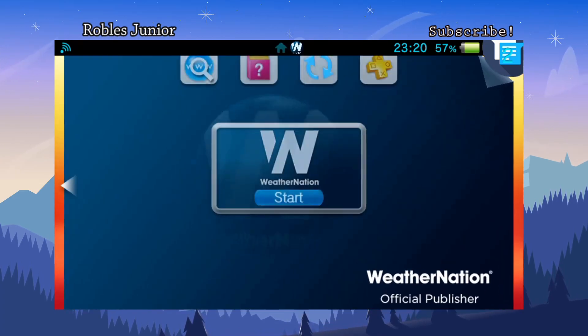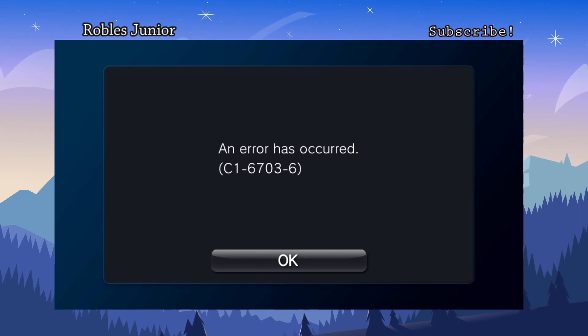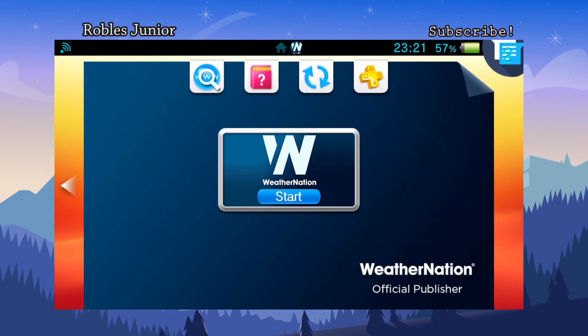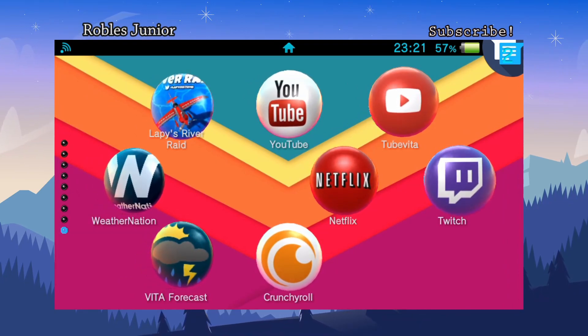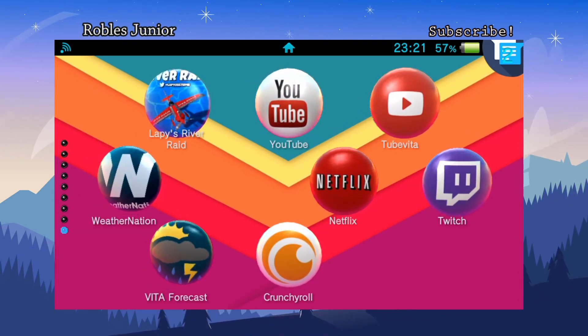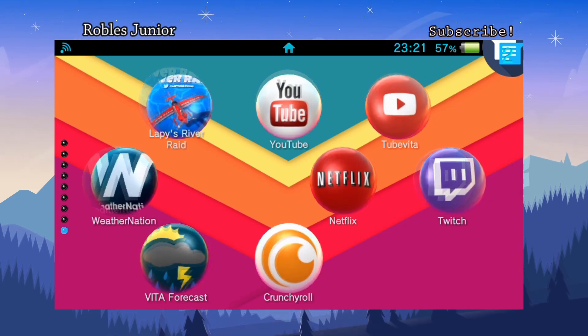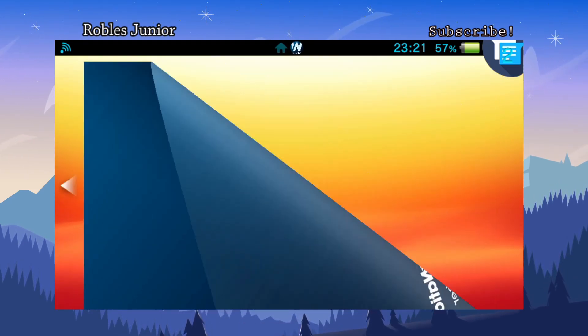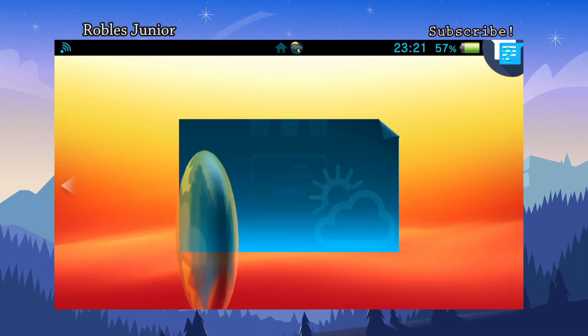Moving on to Weather Nation. This is an app you can get free from the PSN store — and YouTube, Weather Nation, Netflix, Twitch, Crunchyroll, you can get all this stuff for free on the PlayStation Network. But Weather Nation no longer works, it's not supported, it just keeps crashing.